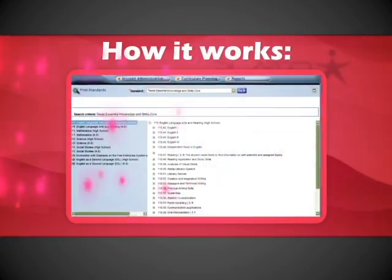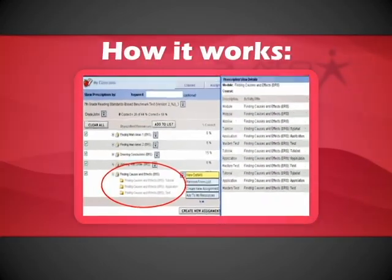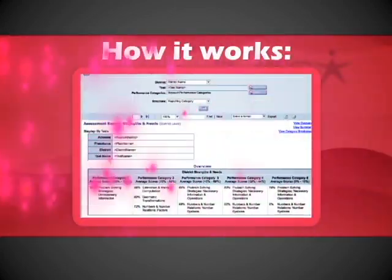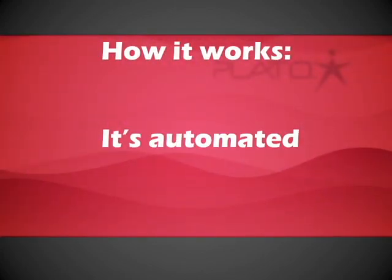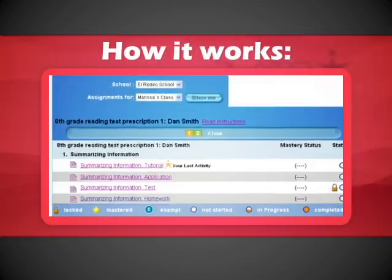How it works: It's one system, inclusive of standards down to the learning objective level, fixed benchmark assessments for grades 2 through 12, engaging online instruction, and reporting. It's automated — there's no manual analysis or assignment creation. It's done with the click of a button.